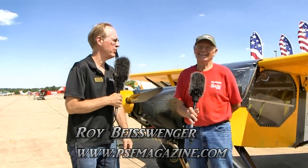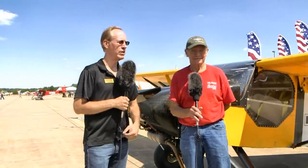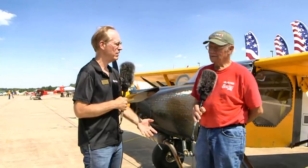This is Roy Beiswinger from Powered Sport Flying Magazine here at the Midwest LSA Expo, talking to an aviation celebrity — at least here in Illinois — Mr. Dan Grunlow. Dan Grunlow's been around it for years: a judge down at Sun-n-Fun, runs forums up at Oshkosh as part of the EAA Ultralight Advisory Council, has spoken, has competed. Are you a Calibri winner? I'm a Calibri.